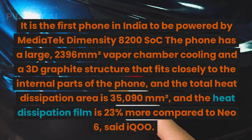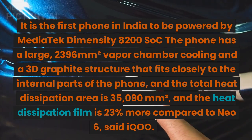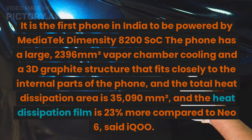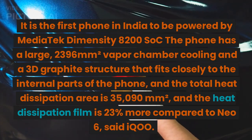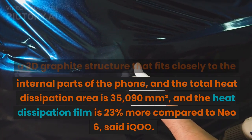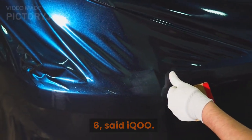It is the first phone in India to be powered by the MediaTek Dimensity 8200. The phone has a large 2,396mm² vapor chamber cooling and a 3D graphite structure that fits closely to the internal parts of the phone. The total heat dissipation area is 35,090mm², and the heat dissipation film is 23% more compared to the NEO 6, said IQOO.